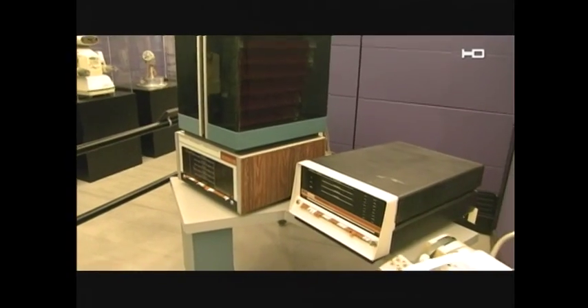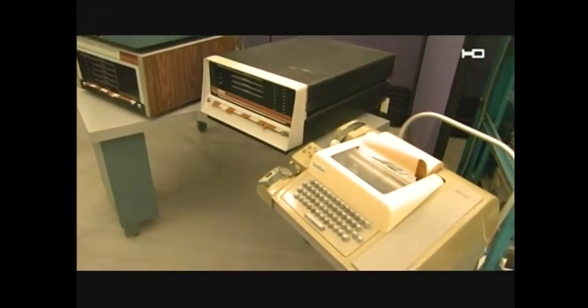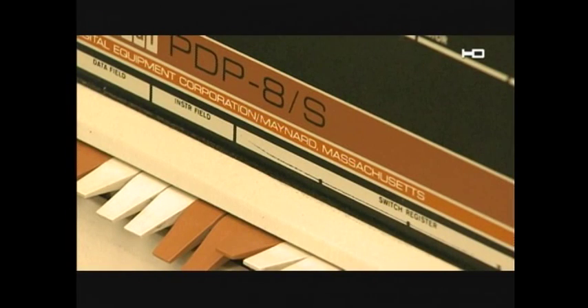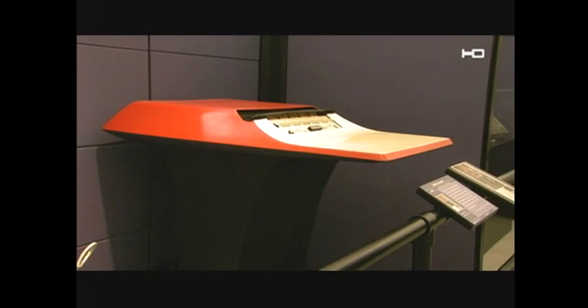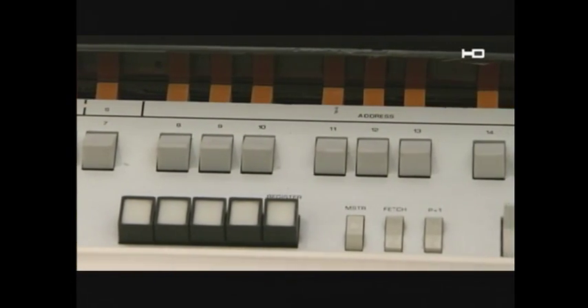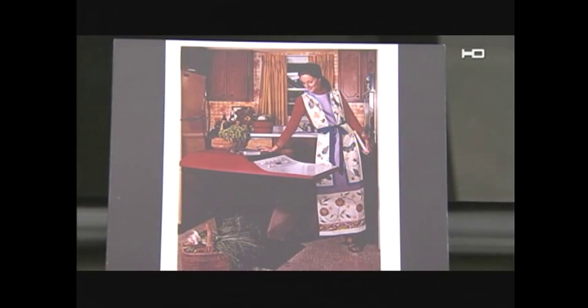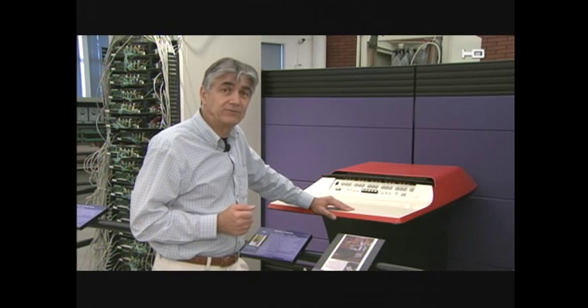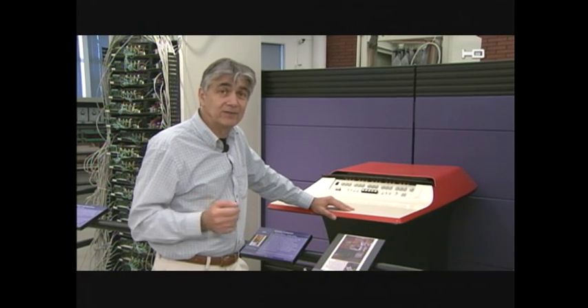Digital Equipment Corporation came out with this mini-computer, but still didn't see the future. Their CEO once said, 'I don't know why anybody would need a computer at home.' The Neiman Marcus catalog did, though. In 1969, it offered a computer to sort recipes for the housewife who had everything. The kitchen computer was listed at $10,600 — but that did include a two-week programming course. Even so, they didn't exactly fly off the shelves. In fact, Neiman Marcus never sold any of them.